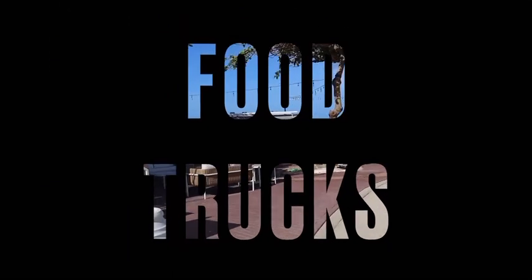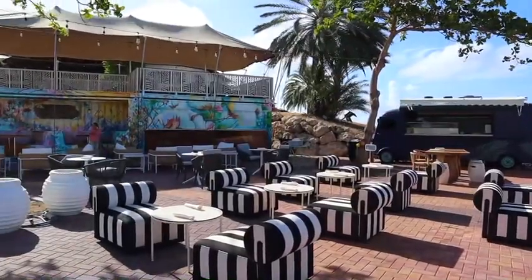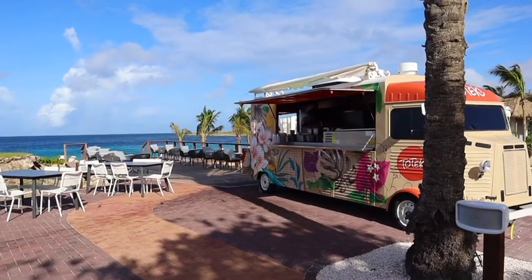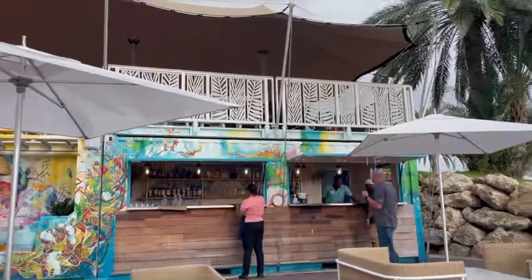Food trucks. I've seen many food trucks at so many resorts but Sandals Royal Curacao knows how to do it. These food trucks are not just like little appetizers — they are full-blown meals and they are amazing. You must try the shrimp aioli and also the meatballs.